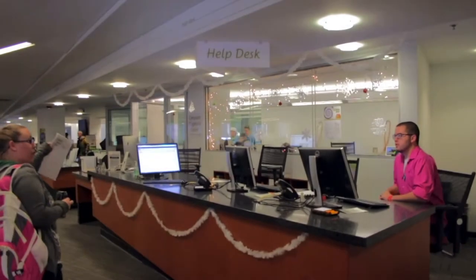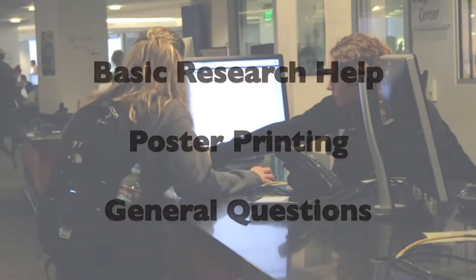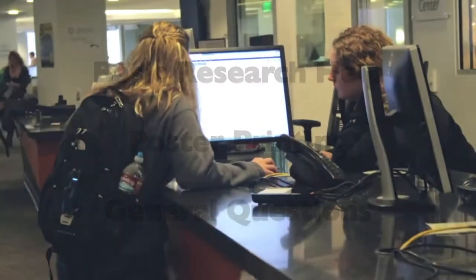If you walk a little further, you will come across the help desk. Here you can get basic help with research, help with poster printing, and help with general questions.